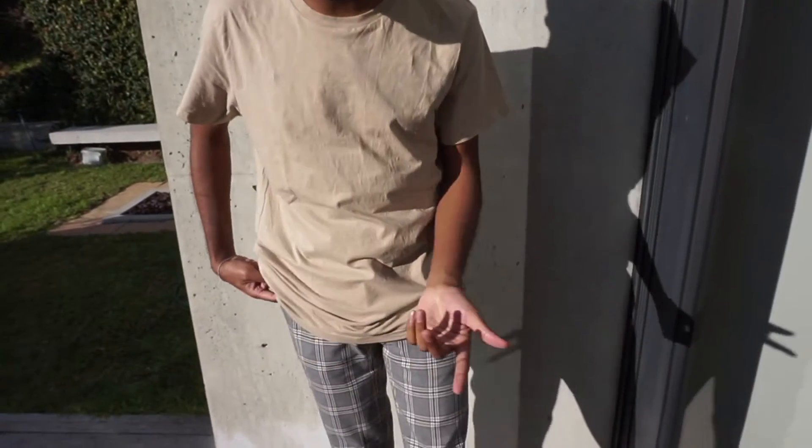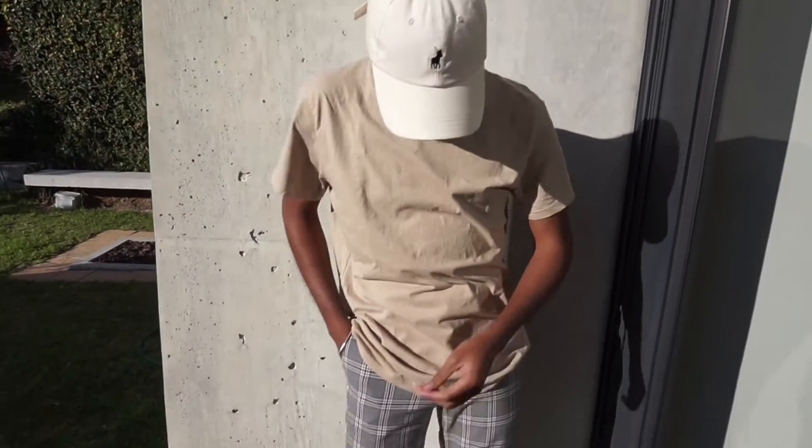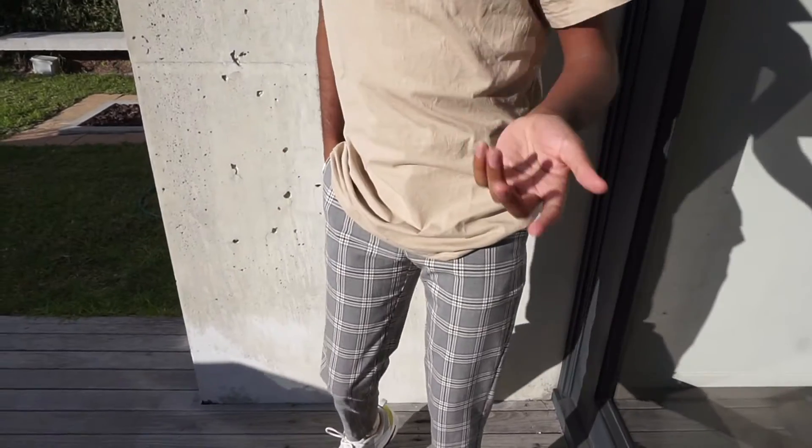Hello guys, welcome to Style 101. Today I'm going to be accessorizing and show you how to style these nude colors, as well as the ethnic colors. I don't know how you call them — nude colors, ethnic colors, or Yeezy colors — it depends what you call them, but this is how you can style them.